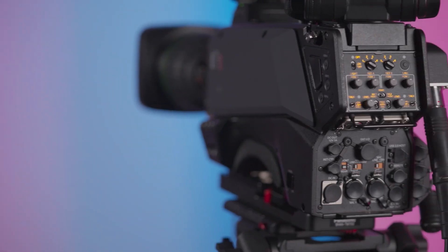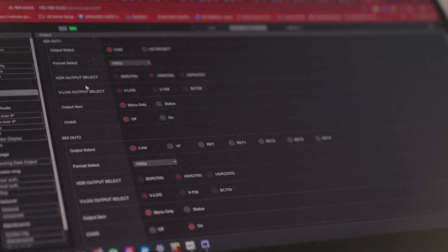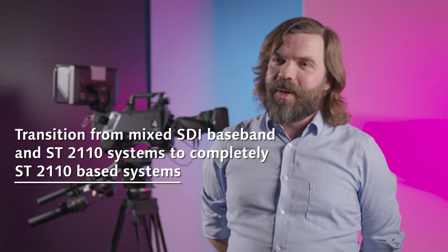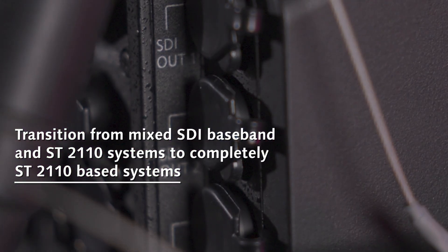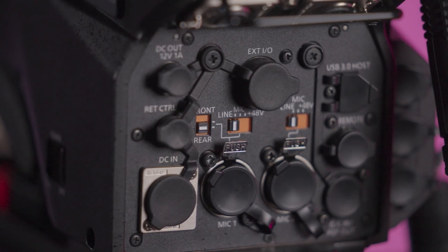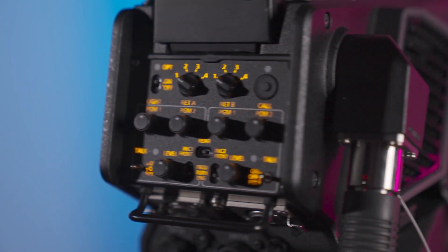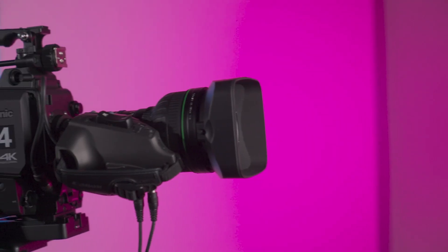I like the fact that it's 2110 from the ground up. It's built with 2110 in mind, and that's how more products need to go, as opposed to a bolt-on at the end of a piece of equipment. At the moment, most of the industry is going through a transitional period where everything is a mix of SDI, baseband connection, and 2110. The natural direction is a completely 2110-based system, so it makes sense to have that designed as an IP-based piece of equipment from the outset.